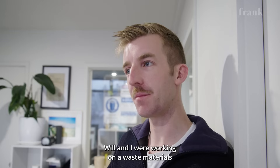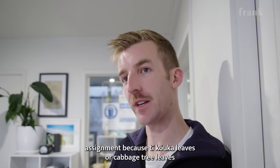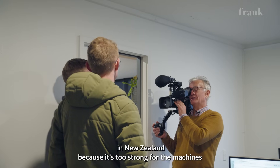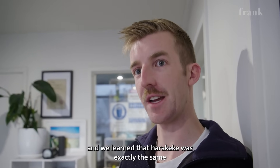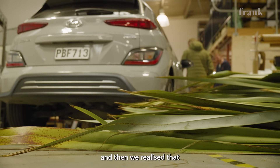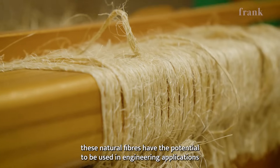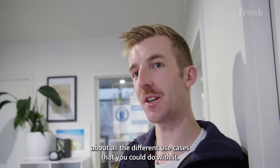Will and I were working on a waste materials assignment because tī kōuka leaves — cabbage tree leaves — couldn't go into the green bin in New Zealand because they're too strong for the machines. We learnt that Harakeke was exactly the same, and then we realised that these natural fibres have the potential to be used in engineering applications, and that got us really excited about all the different use cases.